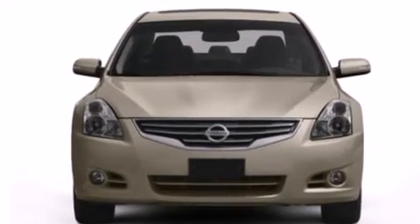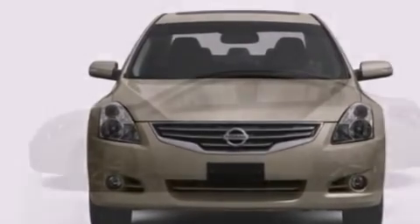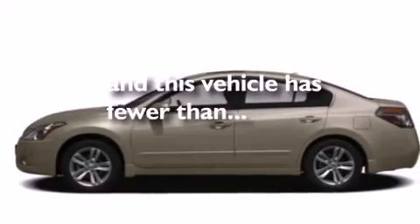Full-power accessories, front and rear reading lights, and this vehicle has fewer than 29,000 miles on the odometer.